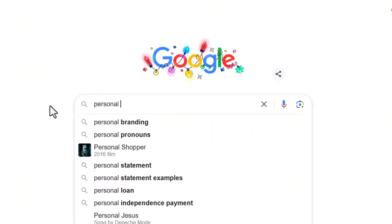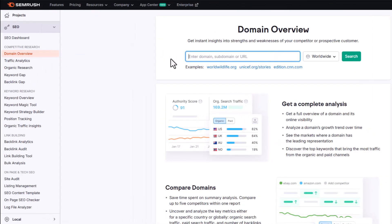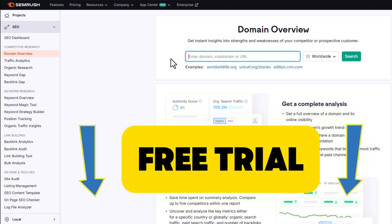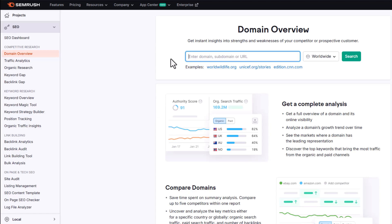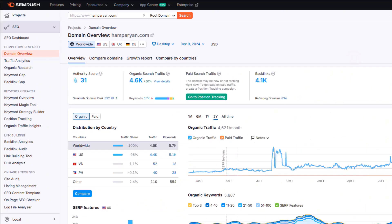How do you know which keywords to target? Check out what your competitors are doing. Let's say you're a personal injury lawyer in San Diego — start by searching 'personal injury lawyer San Diego' and look at the top results. That's the site Google thinks is the best match. Head over to your favorite SEO tool — I personally use SEMrush; they've got a free trial linked in the description. In SEMrush, go to domain overview, type in the URL of the top result, and hit search. You'll get a full breakdown of that site in seconds.